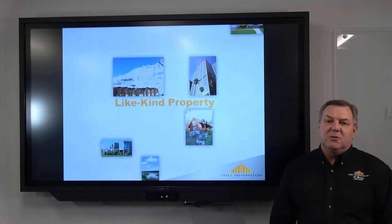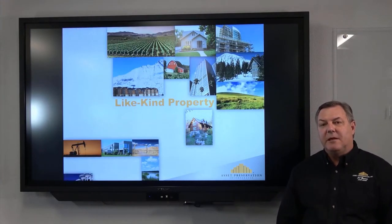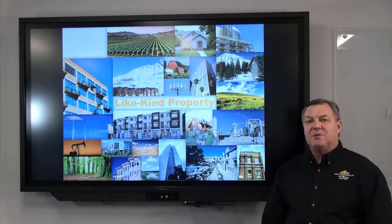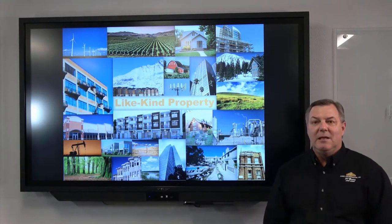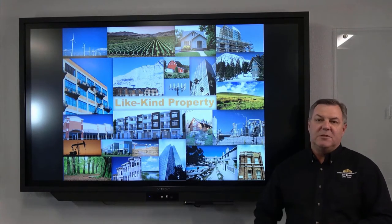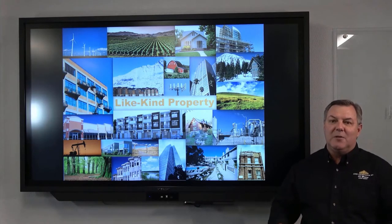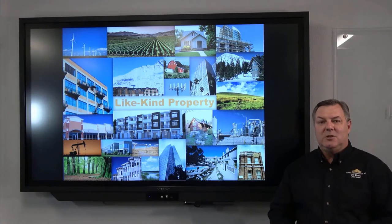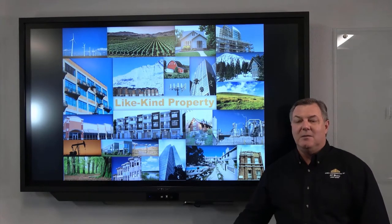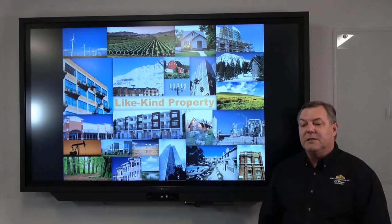Often confused is the term 'like-kind.' Many people think if they sell a rental house, they have to buy another rental house. But as you can see on the screen — solar fields, wind farms, cell tower sites, apartments, retail, office — all of that is like-kind to another property anywhere in the United States. You can sell four houses and buy an office building, or sell four houses and buy into multiple DSTs. You have that flexibility with an exchange.